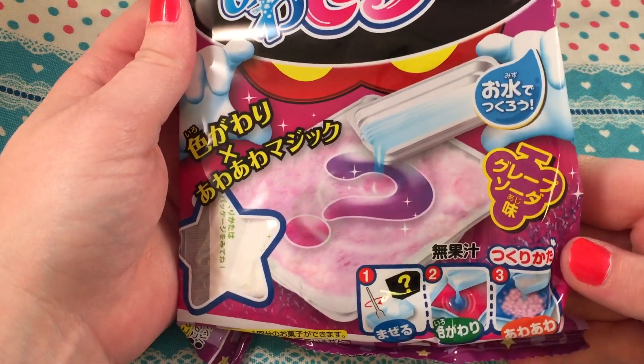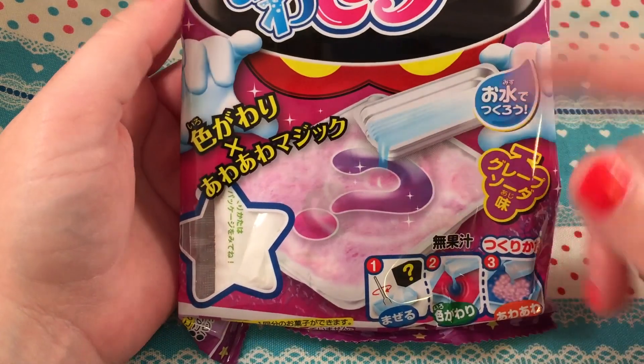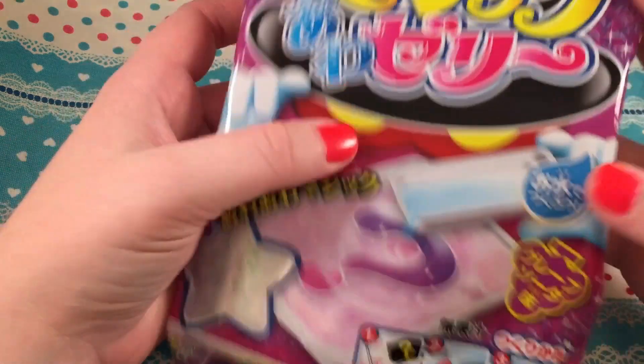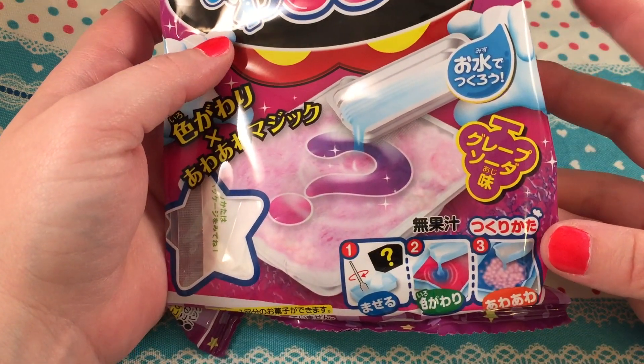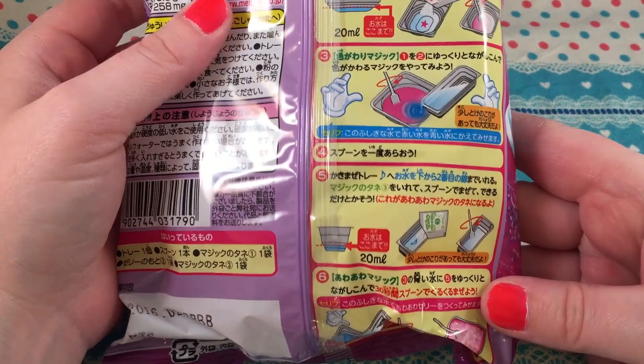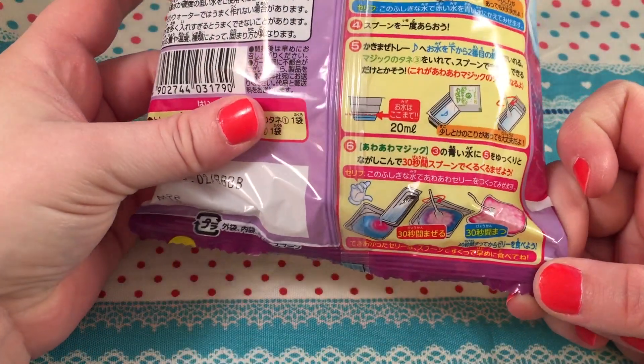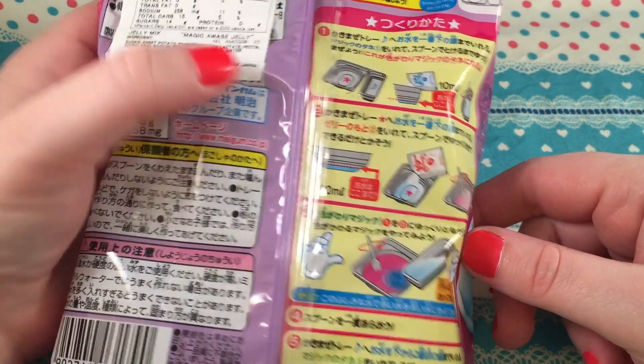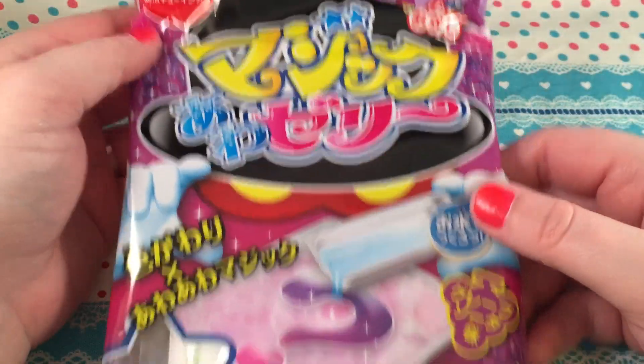I got this one which looks like one of those kits where you have a tray and mix stuff in it. These usually aren't my favorite type of candy kit because they tend to be a bit goopy, and I don't generally like eating the foam-type candies, but we'll see — it looks somewhat interesting.